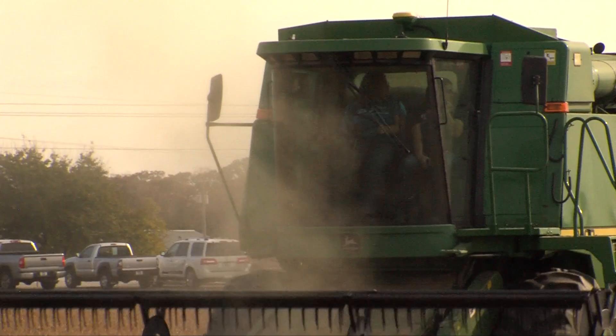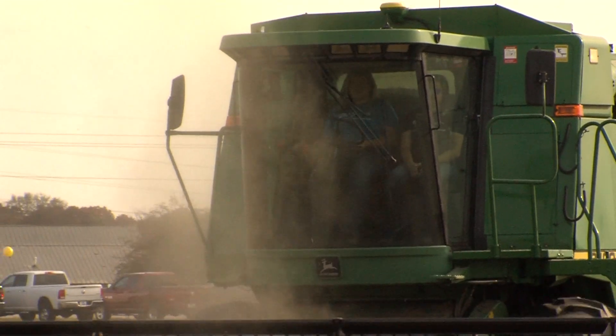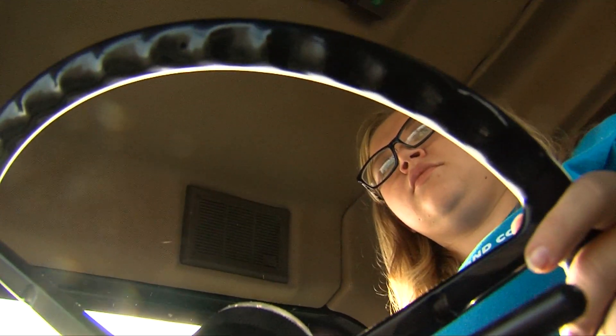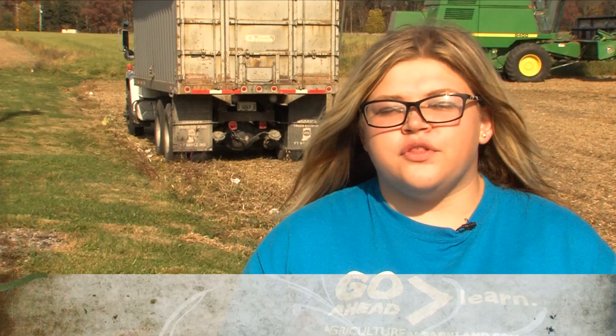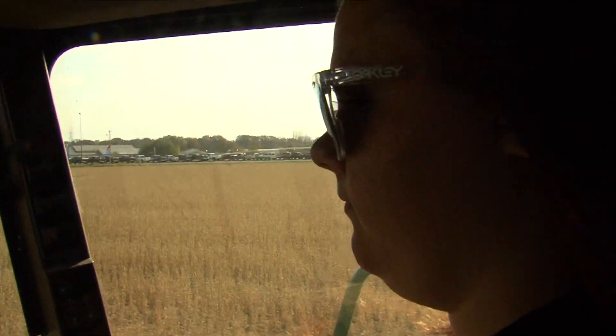I grew up on a farm right outside of Paxton and I've always been involved in the farm. My dad is really excited that I'm taking a precision class because our farm is small and we're just now getting into the new technology. Our layout for this class, we lecture for about half of it, then after that it's very hands-on and we get to play around with the UAVs, or they take us out to the field and show us how to soil sample and stuff like that. My time at Parkland so far has been actually really good — it's all hands-on learning for the ag program and that's what I really liked about it.